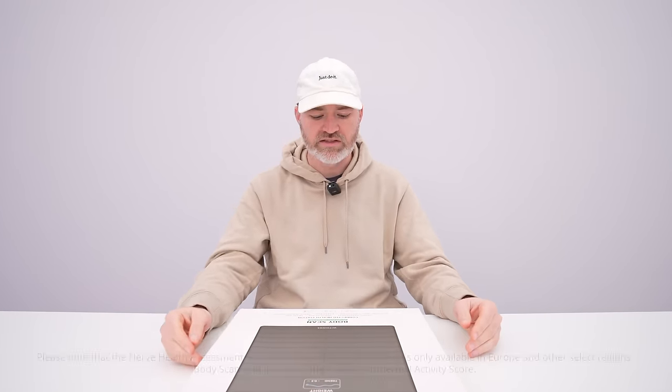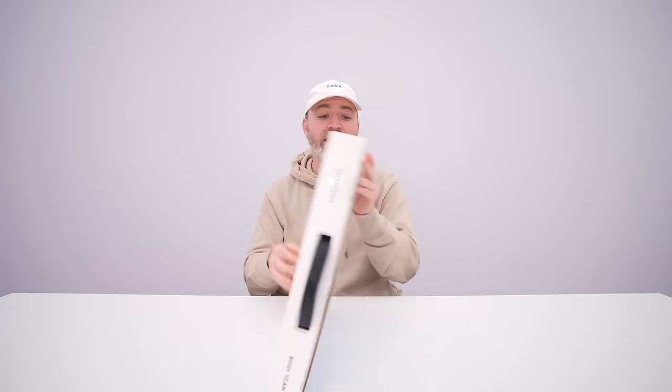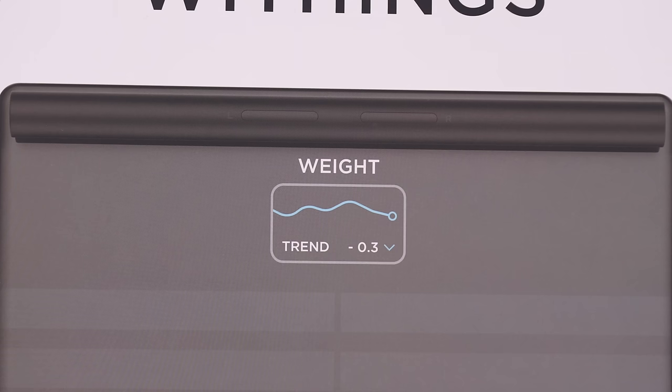In the app you can look at trends over time, maybe get some feedback you're not used to seeing. This uncovers about as much data as you're going to get from your body via a scale on a regular basis. You can have up to eight people using one singular scale, 365 days worth of battery life. The model I have is black; there will be a white version at a later date. It works with Apple Health and Google Fit, so lots of different integrations.